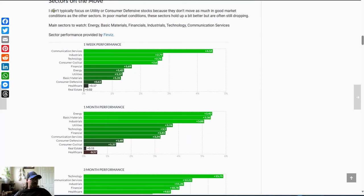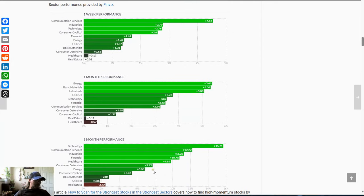Sectors on the move: I don't typically trade utilities or consumer defensives since they're slower moving and don't usually show up on my scan list. Main sectors to watch are energy, basic materials, financials, industrials, and technology and communication services, which came back on the list after a decent week and have pushed up toward the middle of the pack over the last three months. Energy was a little bit weaker last week but still up, and they've been some of the best performers over the last month along with basic materials. Industrials and financials are also in the upper mix. Overall, almost everything is in the green, with most areas of the market doing fairly well — some just a bit better than others.